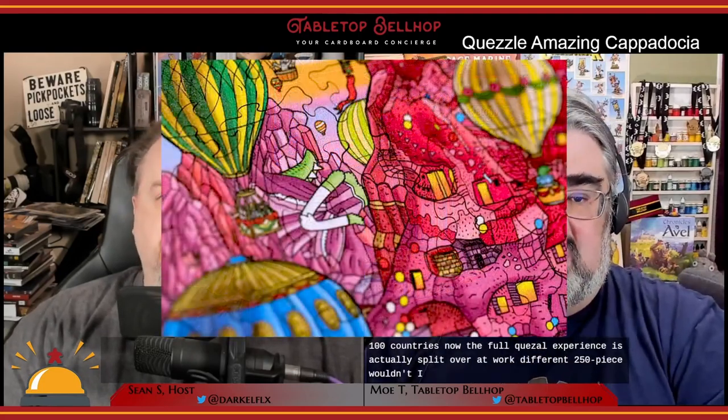It was originally funded on Kickstarter in late 2021 and is now available for sale in over 100 countries. The full Quezzle experience is split over four different 250-piece wooden puzzles featuring striking artwork and uniquely shaped pieces. These puzzles aren't cheap, coming in at an MSRP of $250 US for the full set, though they do seem to be regularly on sale for less. We've also got a 10% off coupon code we'll share at the end. After looking at other high-end wooden puzzles, I realized it's a lot more reasonable than I had thought.